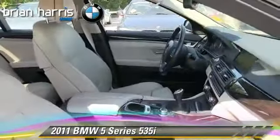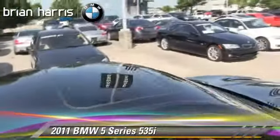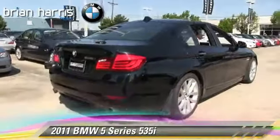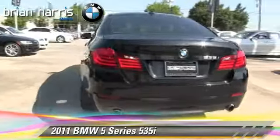This BMW features rain-sensing wipers, heated power mirrors, and a premium package. Safety features include traction control, ABS, and stability control.